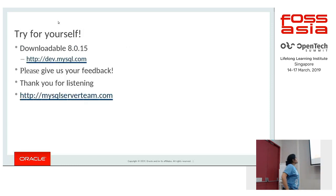8.0 is the latest version and can be downloaded. Any questions? Thank you.